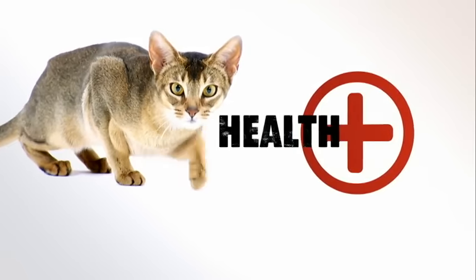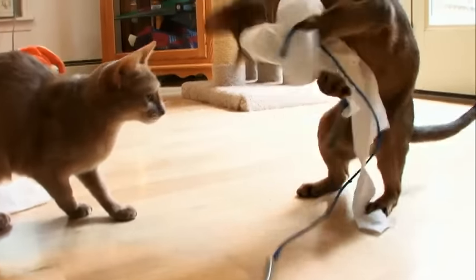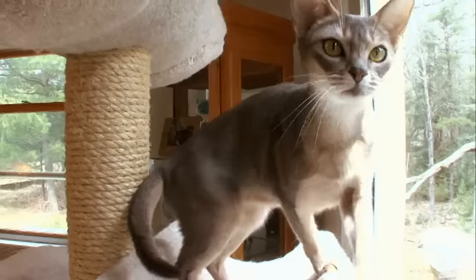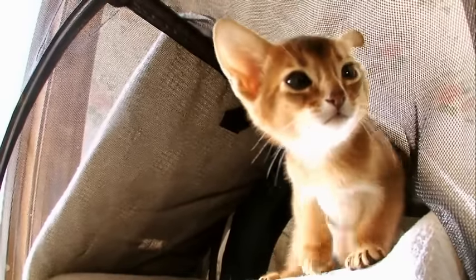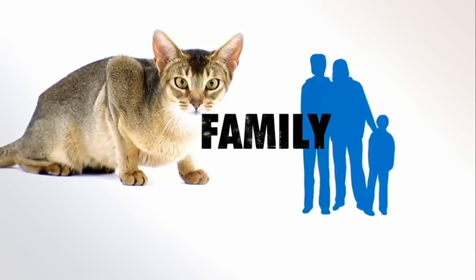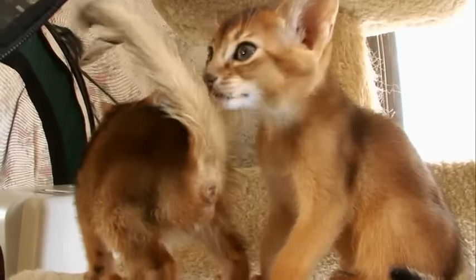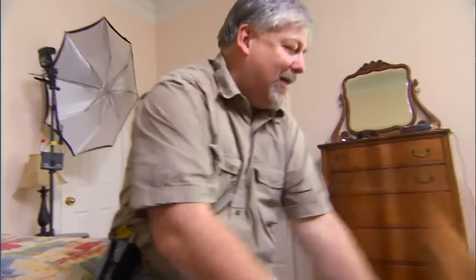With an average lifespan of 12 to 15 years, the Abyssinian is generally a healthy cat; however, they are prone to a few health problems. These include patellar luxation, where the kneecap rides in and out, and gingivitis. The Abyssinian is a people-loving companion, but children may be disappointed — the Abby often does not like being held and is always ready to go.